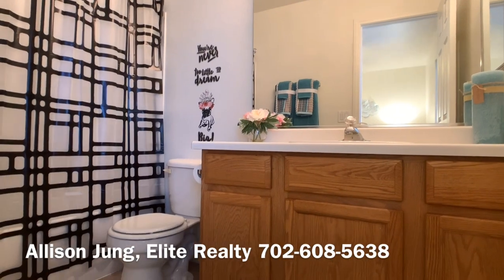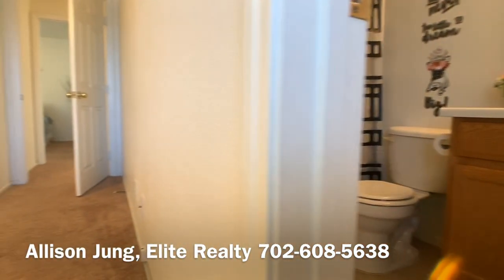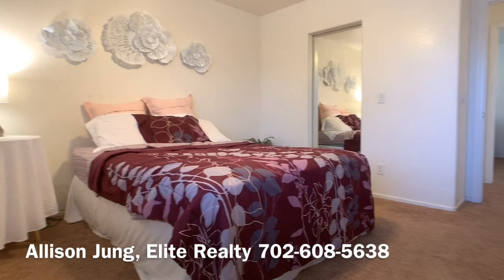We are looking for a buyer for this home, so give me a call and I would be happy to give you a tour of the home and to show you around the neighborhood.